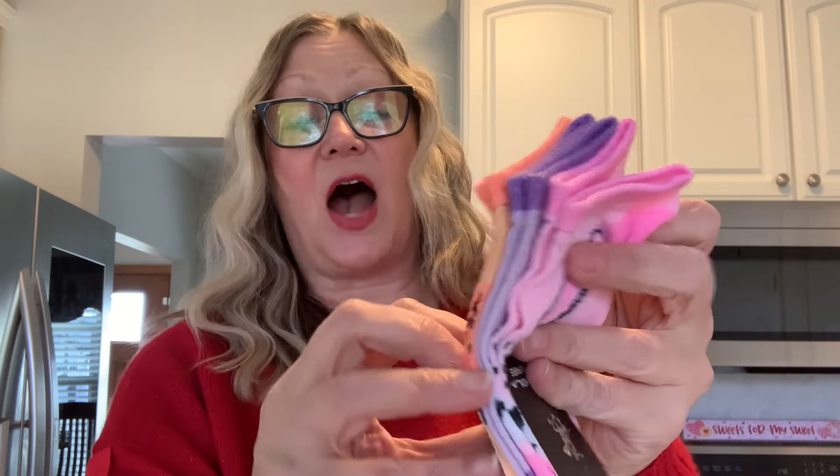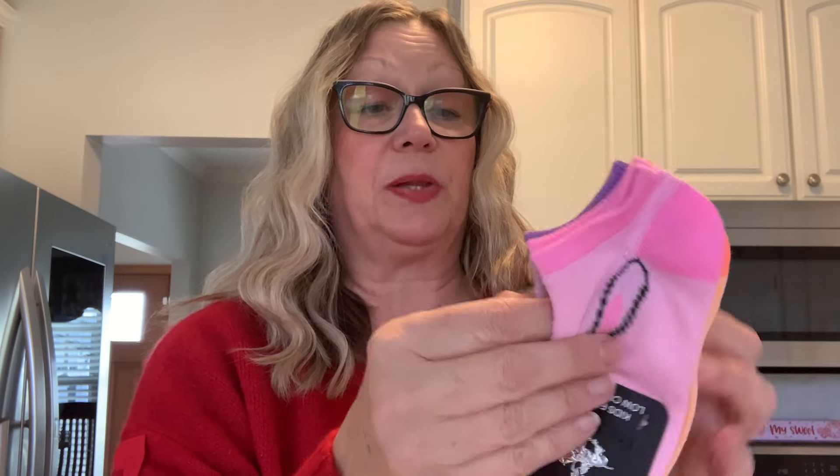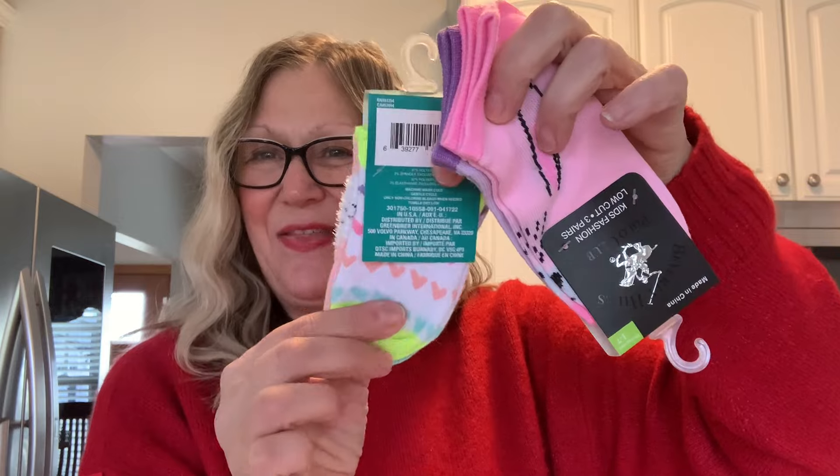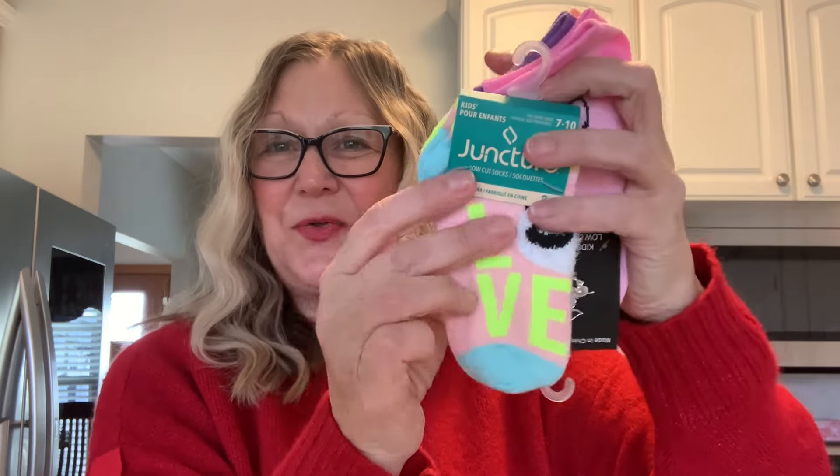For children's socks, they had the Beverly Hills Polo Club. You get three in these packs — there's a bunny, a fox, and then a plain design. Very cute. I also picked up these ones by Juncture. They say love and there's a panda bear, and then some hearts. That would be cute for a Valentine's Day gift as well.